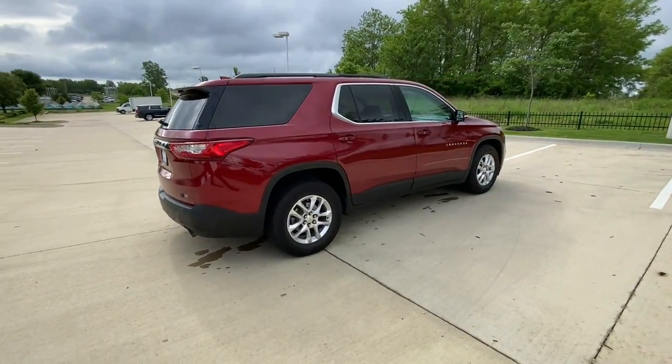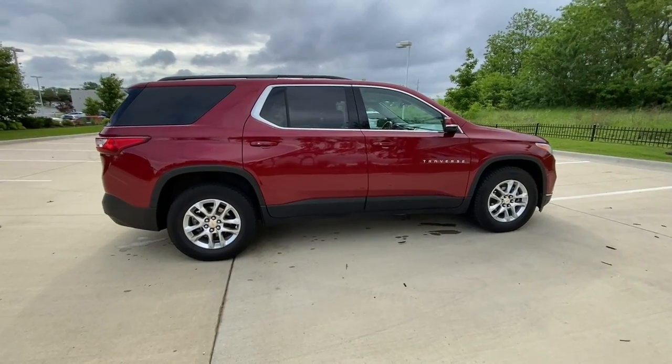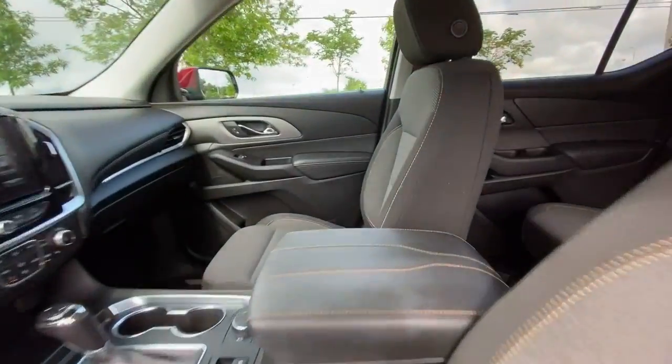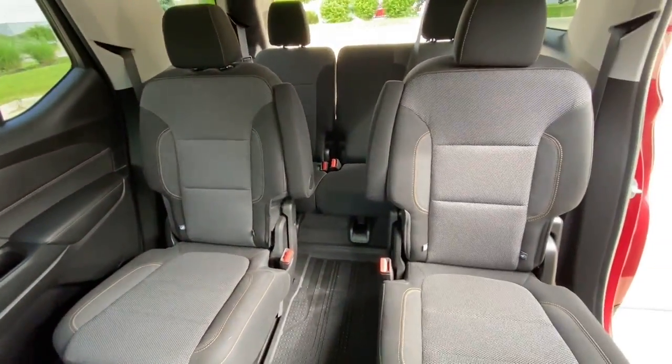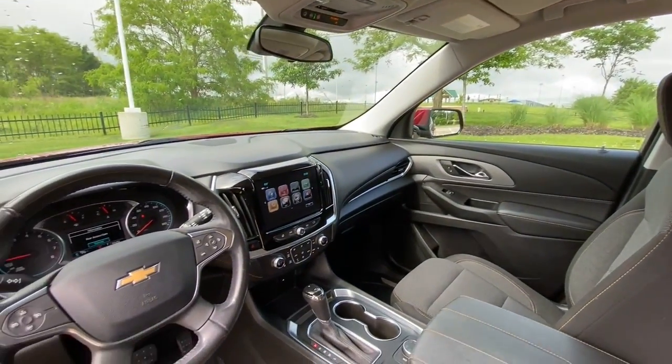The following are some of this vehicle's highlighted options: heated driver's seat, all-wheel drive, third-row seat, keyless entry, iPod and MP3 input, power lift gate, fog lamps, heated mirrors, backup camera, and remote engine start.